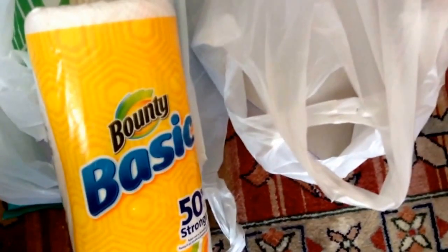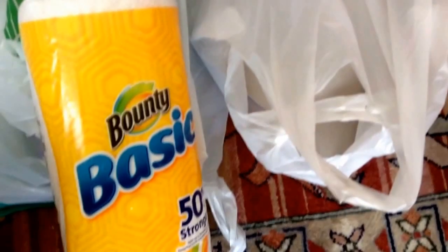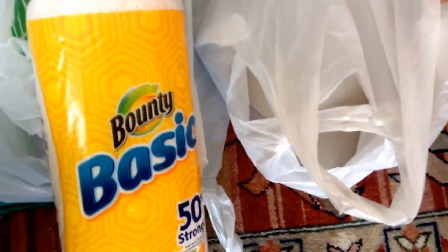Hey guys, it's Jacob from the New England Coupon Character, and this is my small Dollar Tree and Staples haul. Today is Thursday, I believe it is July 23rd.